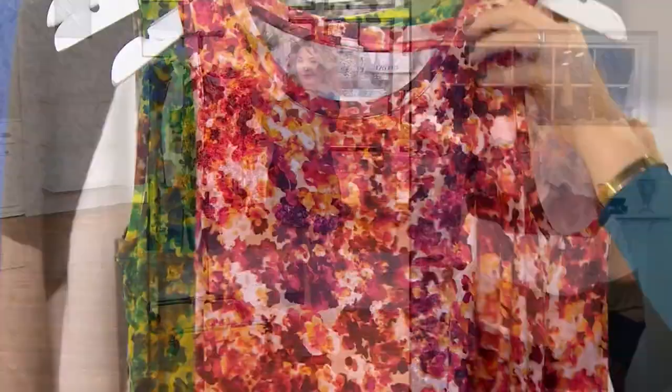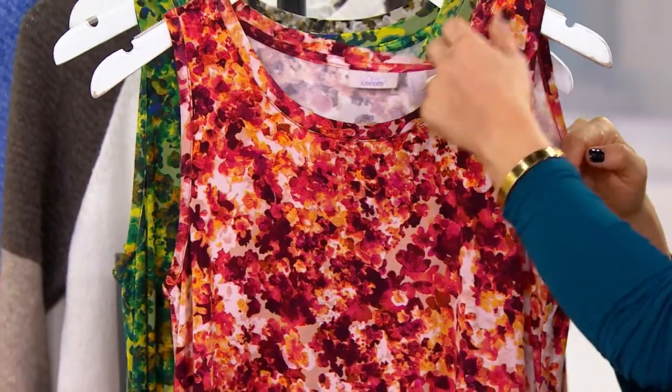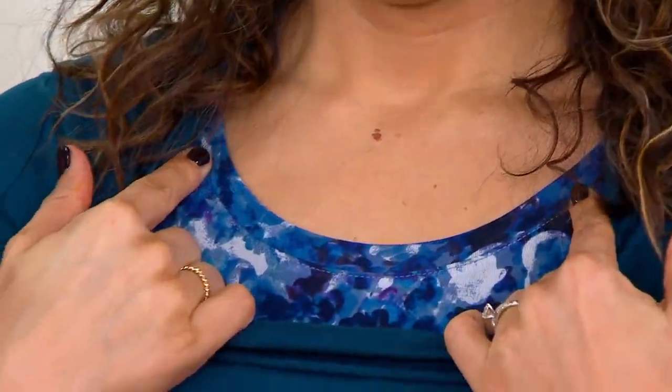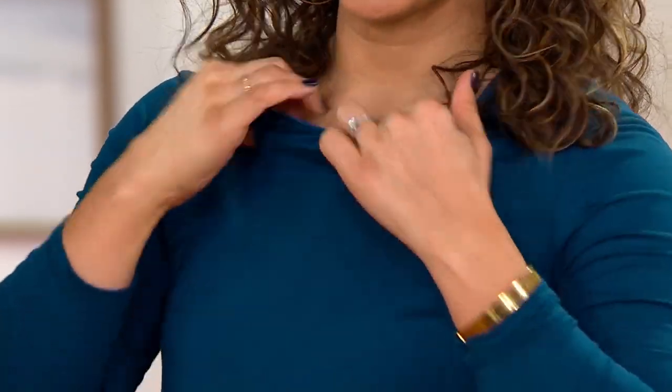It gives you a great silhouette — the armhole, the neckline. It's not like a crew neck that's going to cut you off; it actually opens you up. Super bra-friendly. This top is a little higher on my neckline, just a touch, and then there's the tank underneath — so you can see the difference.